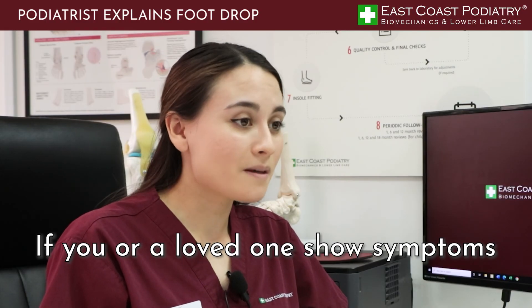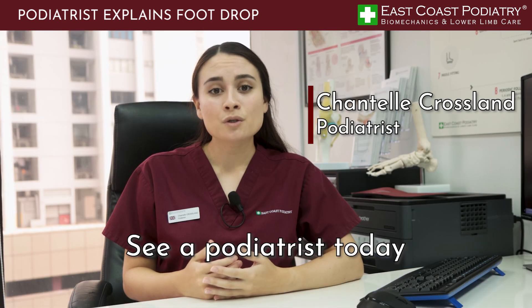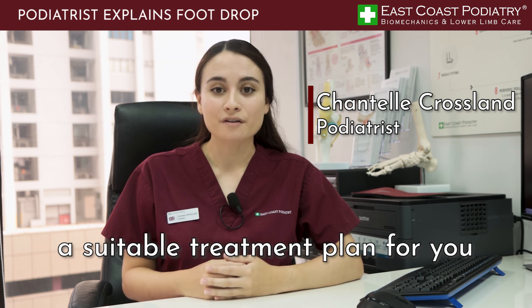If you or a loved one shows symptoms or have been diagnosed with foot drop, see a podiatrist today so we can assess and provide a suitable treatment plan for you.